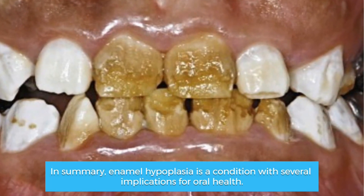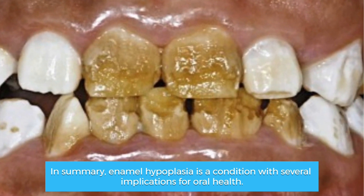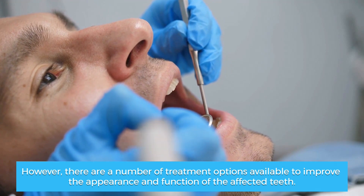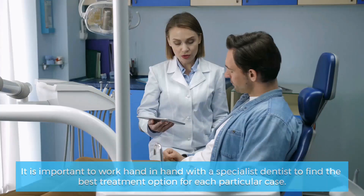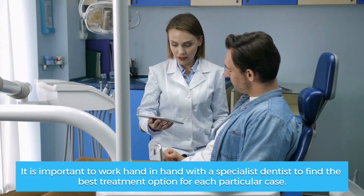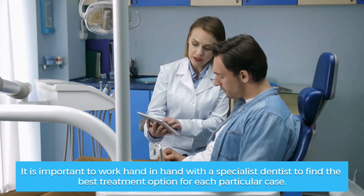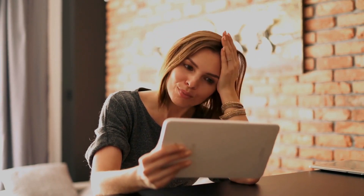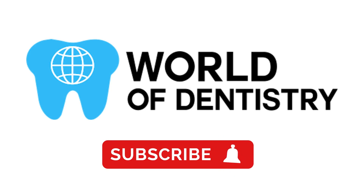In summary, enamel hypoplasia is a condition with several implications for oral health. However, there are a number of treatment options available to improve the appearance and function of the affected teeth. It is important to work hand-in-hand with a specialist dentist to find the best treatment option for each particular case. We hope this video has been useful. Don't forget to subscribe to our channel for more information.